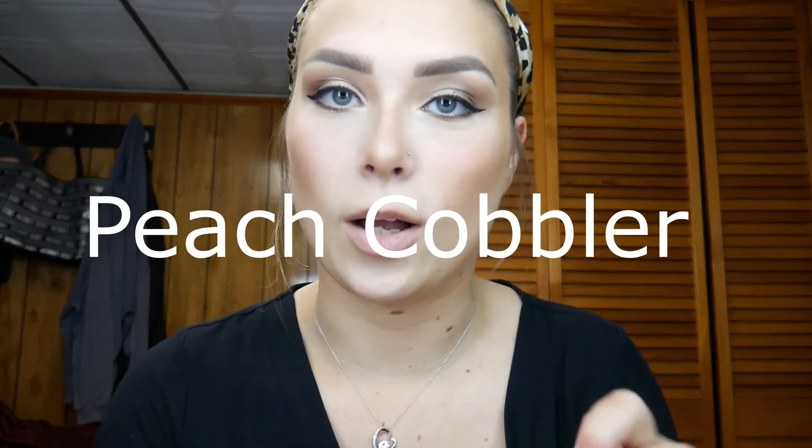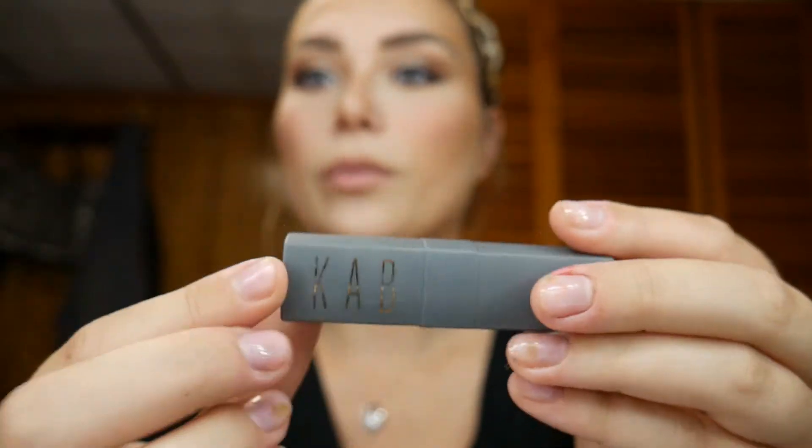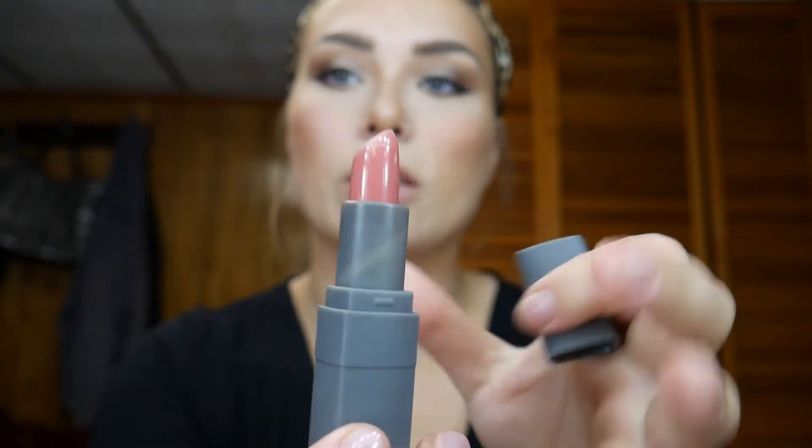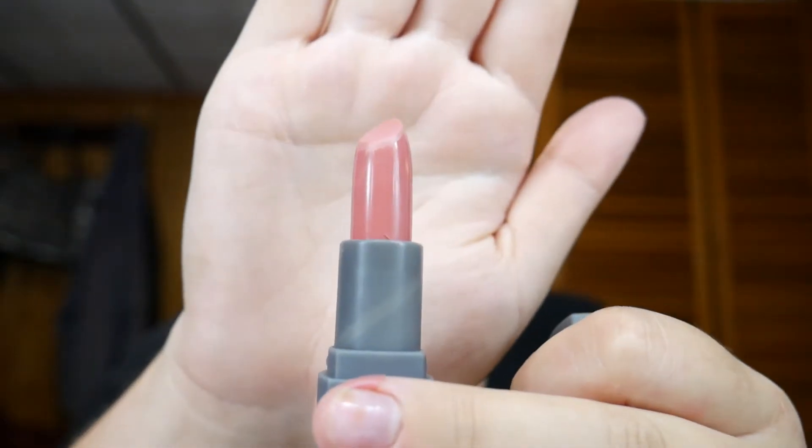First I'm going to get started with Peach Cobbler — this was one of my first ones, along with Sugar and Spice. I'm going to save Sugar and Spice for last because that's my favorite. I'll probably wear it out so might as well do it last. This one is Peach Cobbler and the packaging looks like this — it's so pretty, like a rose gold. It's a regular standard lipstick shape.